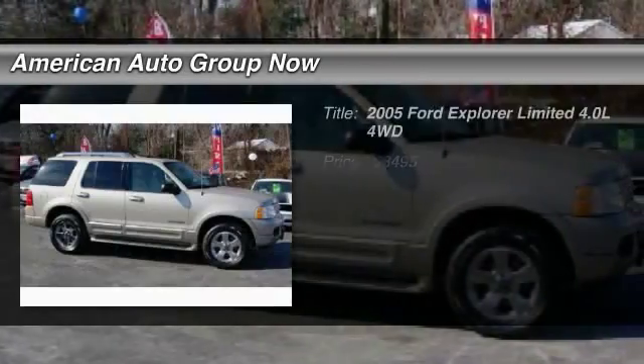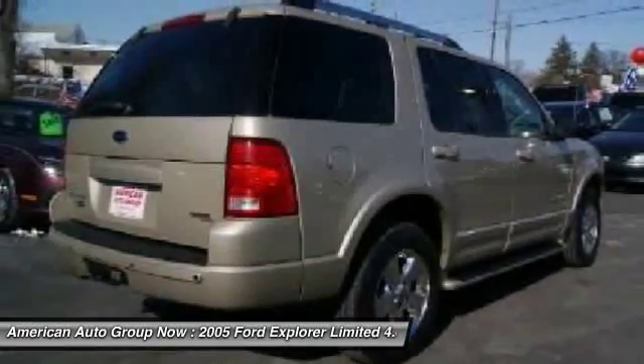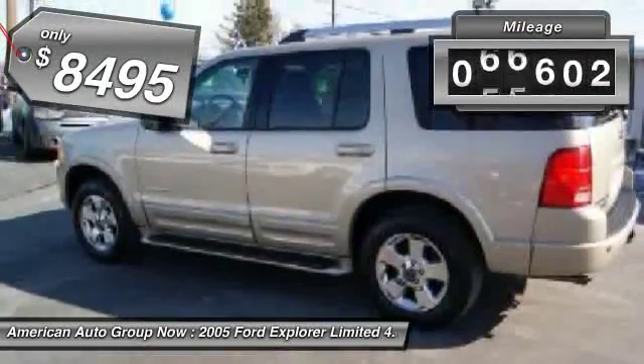The 2005 Ford Explorer. You've got a lot of capabilities to call on in a Ford Explorer. Don't underestimate your choices. And is priced below $10,000. This vehicle has less than 100,000 miles.